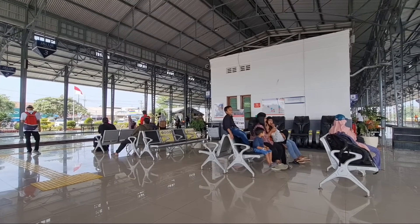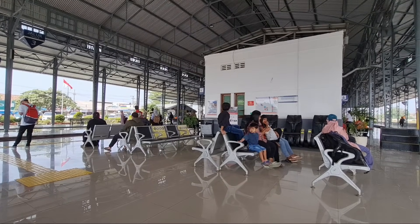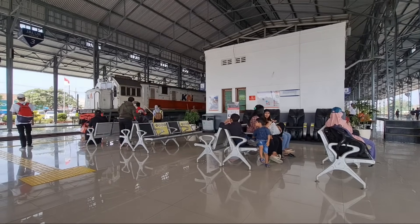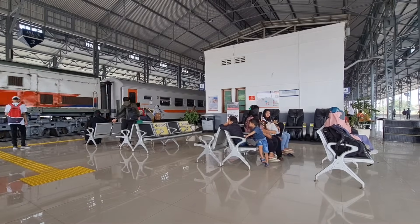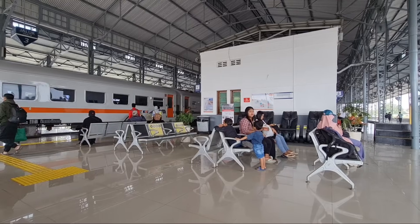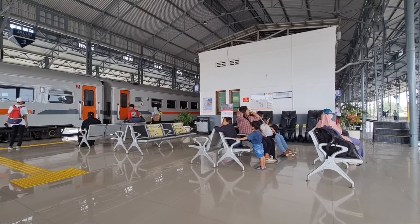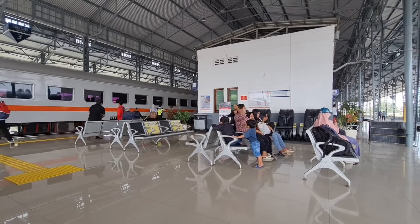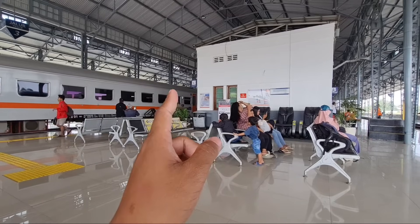Setelah kita menunggu langsiran Joko Kendil, ini ada kereta masuk, kereta api Walahar. Kereta api Walahar masuk stasiun Cikampek, jalur tiga, tujuan akhir stasiun Cikampek.